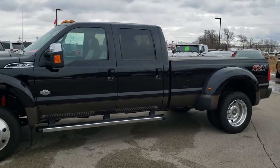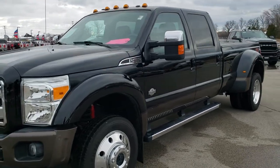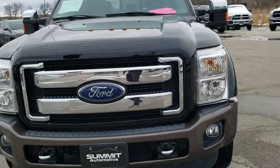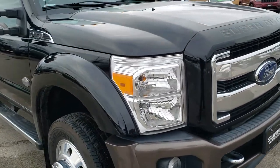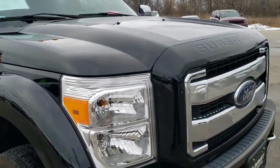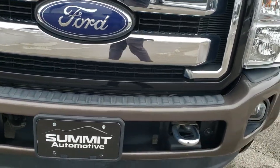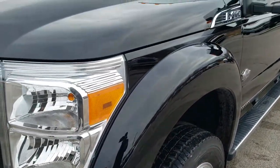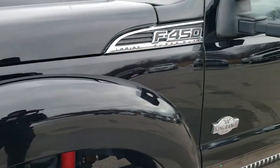This is stock number 362X. We are here at Summit Ford in Beaver Dam, Wisconsin — your new and used Ford and heavy-duty truck headquarters. Today we are checking out this extremely low-miles, extremely clean 2016 Ford F450, crew cab long box dually with the King Ranch package. This truck has the 6.7-liter Power Stroke diesel and has been fully safetied and inspected by our service shop. It has a fresh oil and filter change, all the fluids have been checked and topped off, and this truck is 100% ready to go.